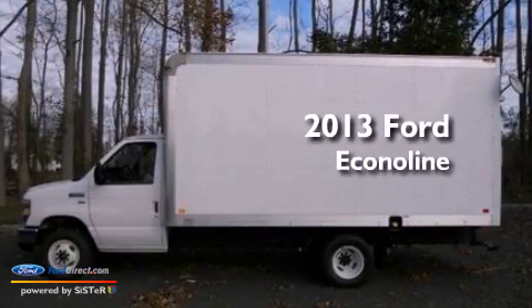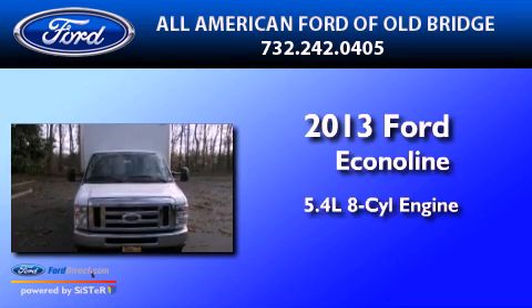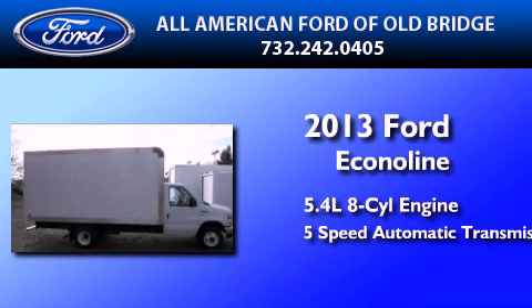This is a brand new 2013 Ford EconoLine. It features a 5.4-liter eight-cylinder engine and a five-speed automatic transmission.